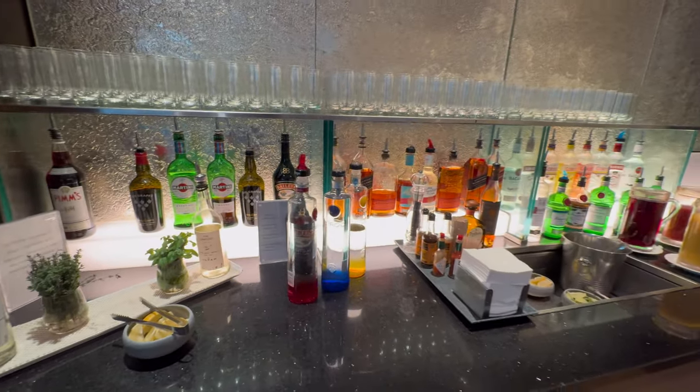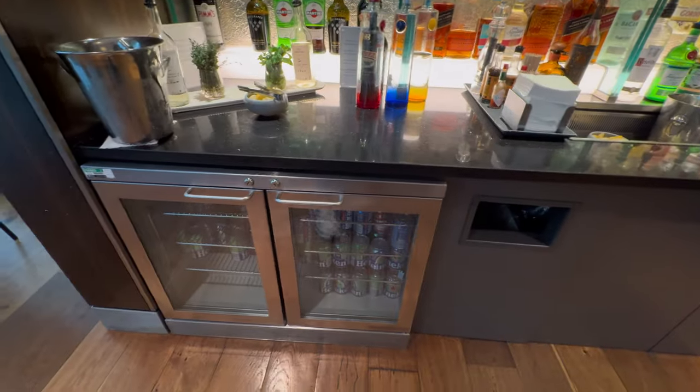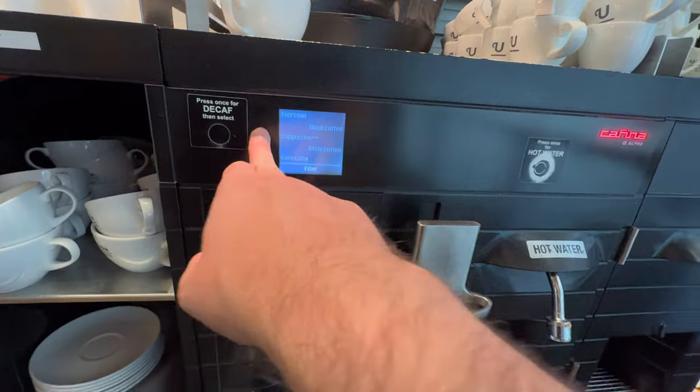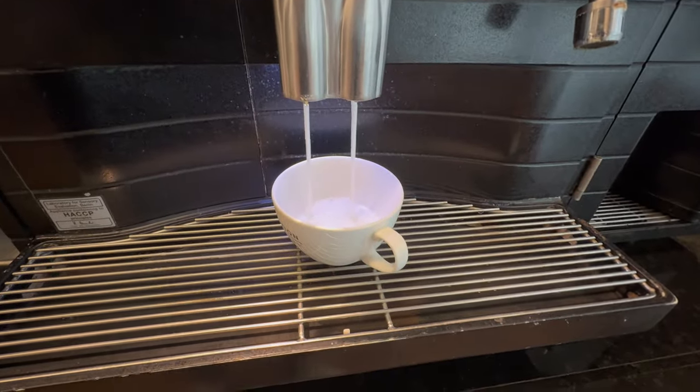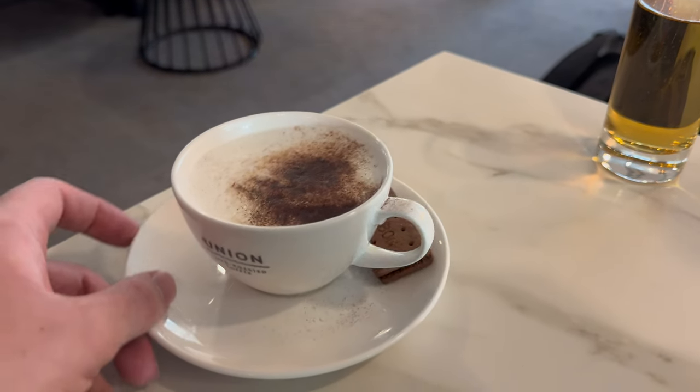As with BA's Heathrow lounges, there's plenty of spirits available for free pour, as well as beer, wine, and plenty of soft drink options too. I was in need of a bit of a wake-up from our long-haul overnight flight, so I decided to grab some caffeine and went for a cappuccino.